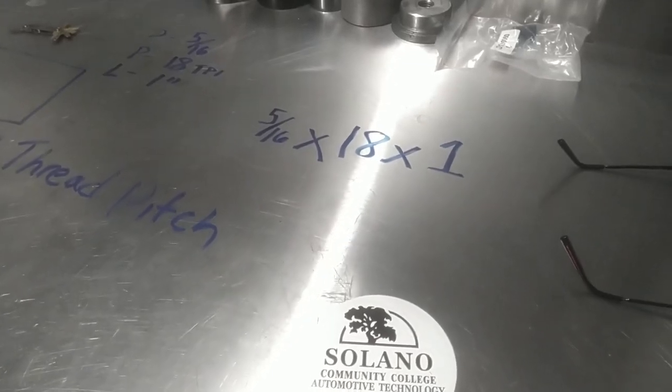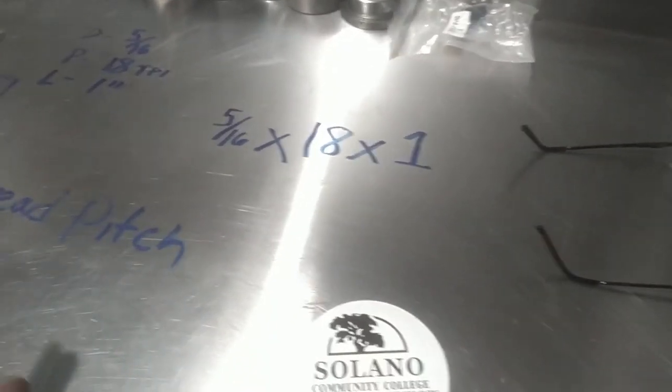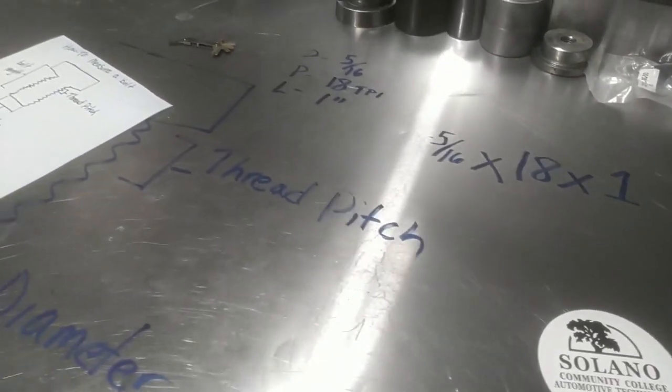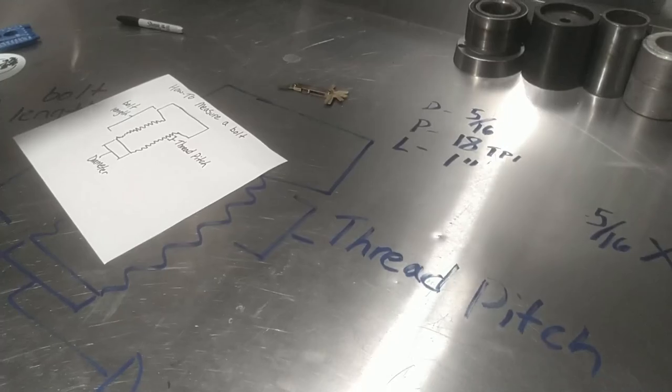You could look this up on Amazon and get the right bolts you need — all day long. So we're going to do a metric one next.